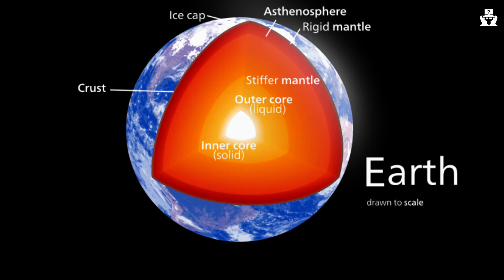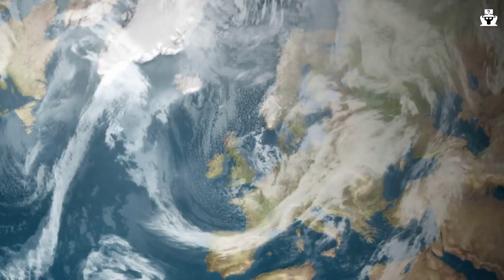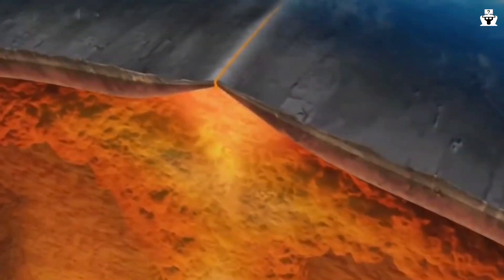The crust and part of the upper mantle form the lithosphere — a portion of our planet that is basically rigid solid rock, running to about 100 kilometers below the planet's surface. Below that is the asthenosphere, which is hot enough that its rocks are more flexible and ductile than those above it. The lithosphere is divided into roughly two dozen major and minor plates, and these plates move very slowly over the almost fluid-like asthenosphere.